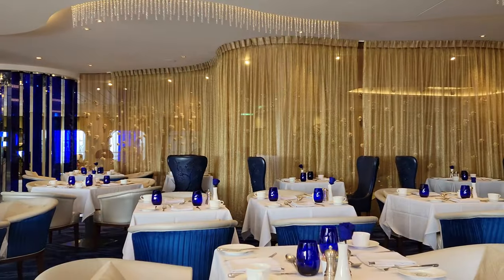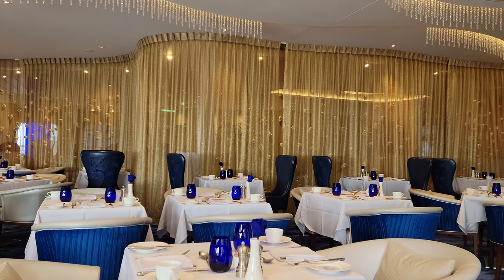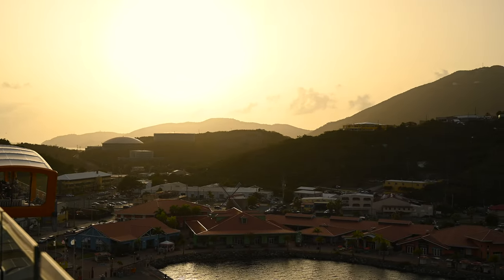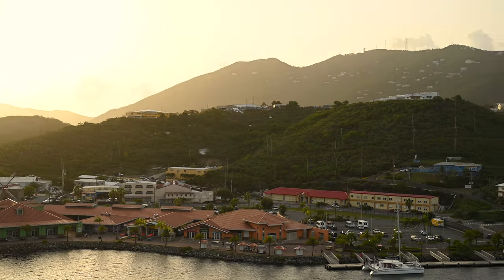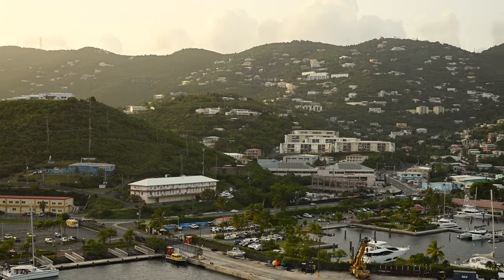So there you have it — that is everything you need to know about the Blue restaurant, which is an Aqua Class exclusive restaurant on Celebrity Cruises. If you did like this video, please consider hitting that like button and subscribing to our channel. Thank you all very much. Happy and safe travels.